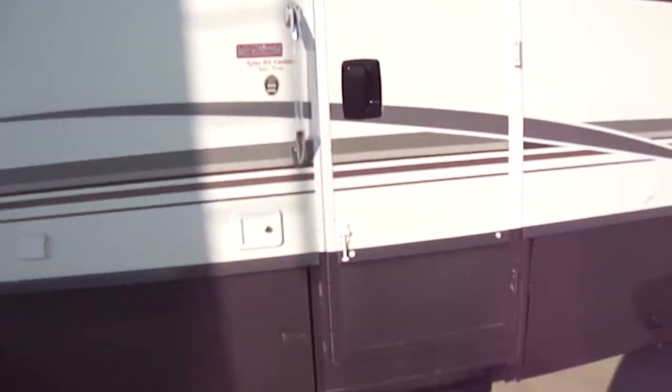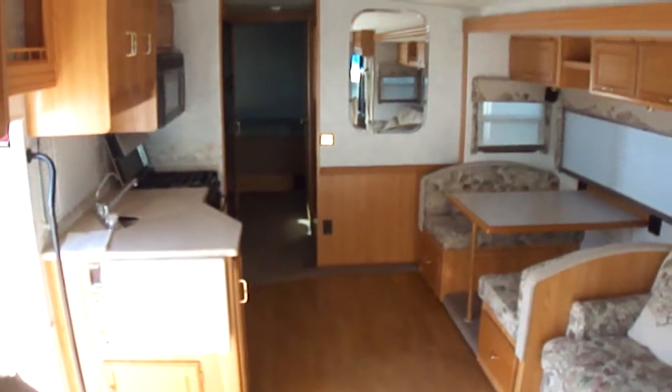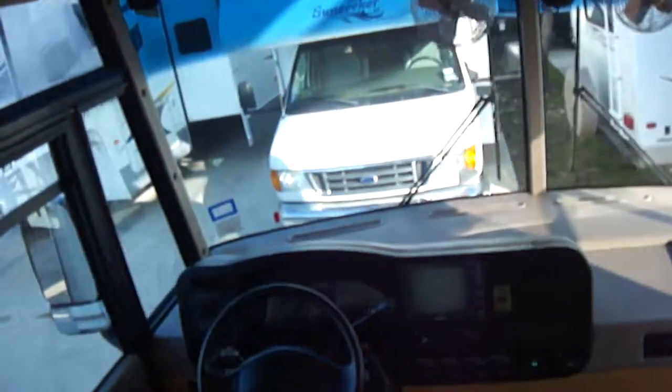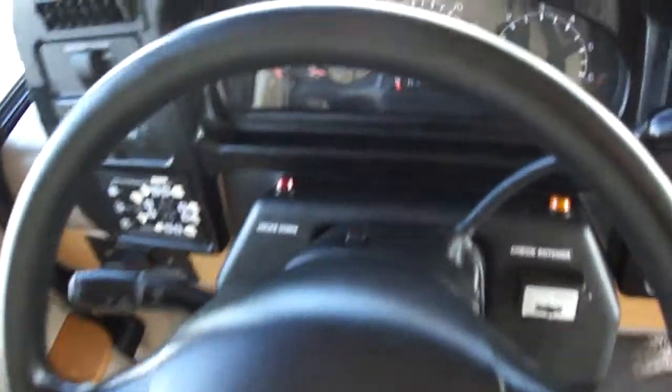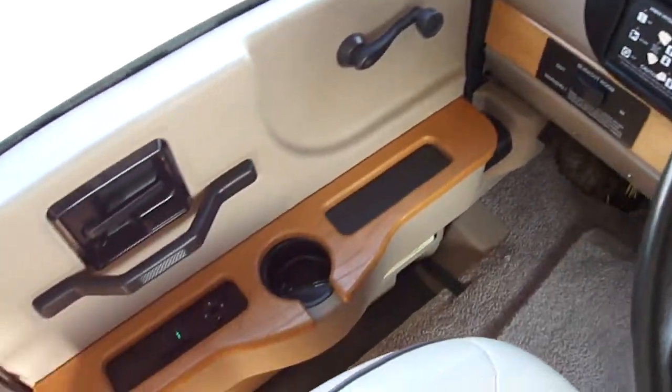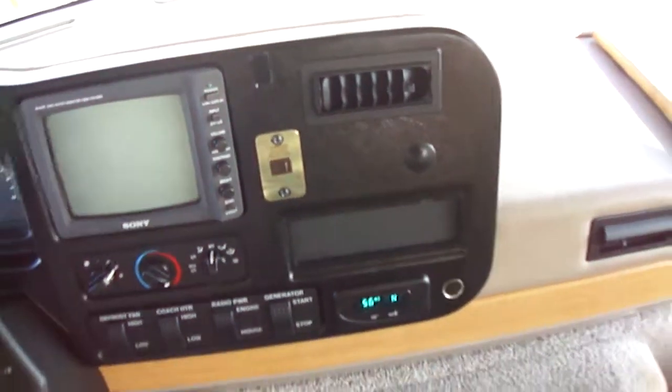Beautiful coach. Let's take a look inside. Got to have that power step. Isn't that just beautiful? Wonderful, tastefully well appointed. Your driver's compartment. We only have 30,000 miles on this so there's lots of miles, lots of fun left to go.